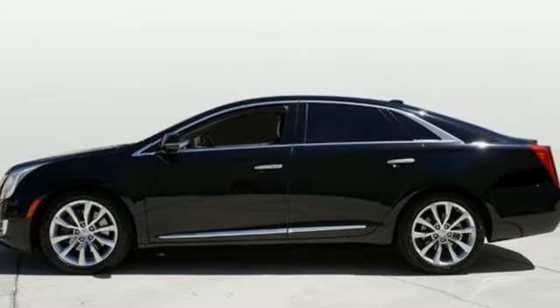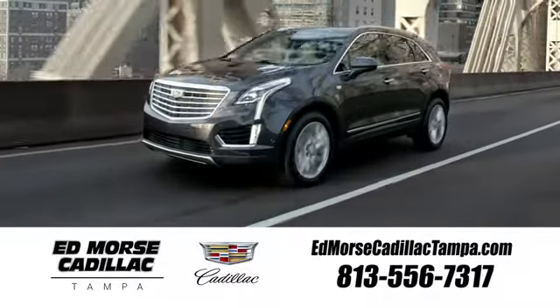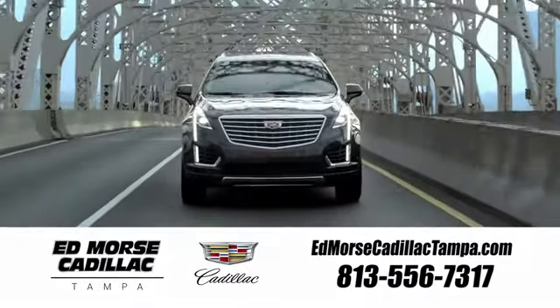You need to drive it to believe it. See it for yourself today. Visit our website at EdMorseCadillacTampa.com or call us today. For value, Ed Morse.